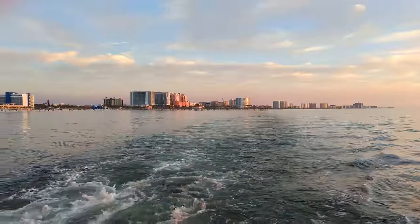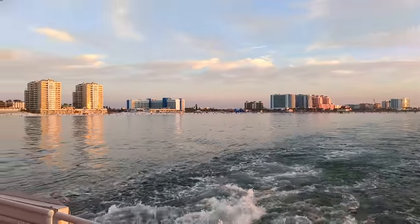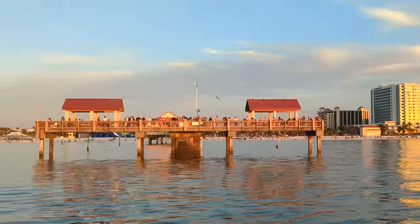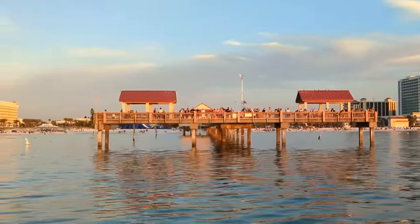Because the waters were nice and calm on this day, the ride was smooth and just right for a little dancing. The smooth waters also allowed us to navigate out into the gulf, where we sailed right by the Clearwater Beach Pier.